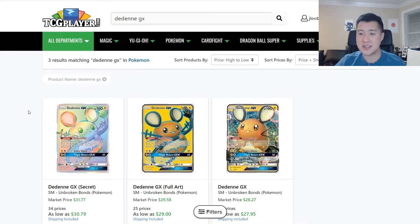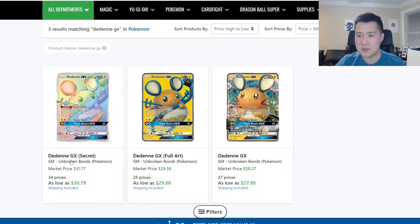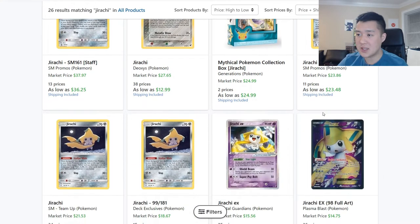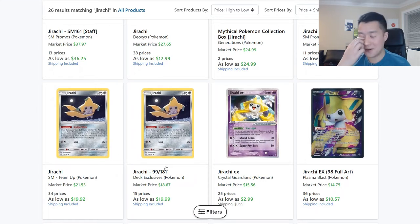For deck staples: Dedenne from Unbroken Bonds is still very high, around $28 — and the full art can sometimes be more expensive than the rainbow, which makes sense aesthetically. Jirachi is another key staple; the pre-release version is around $23. There's also a deck-exclusive Jirachi from the Ultra Necrozma Balloon deck — if you find that deck for $20, it's still worth picking up, since you could sell the Jirachis for a profit and keep the rest.